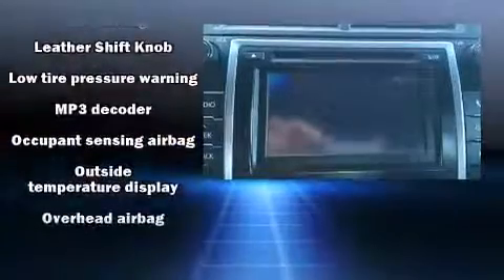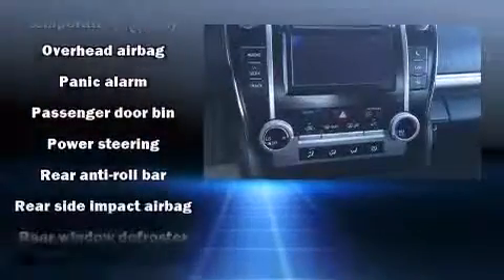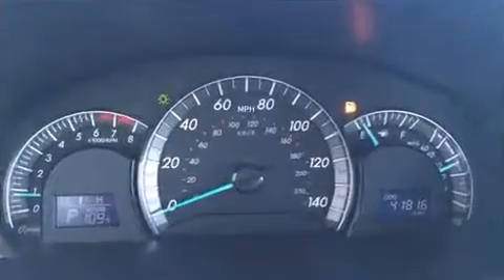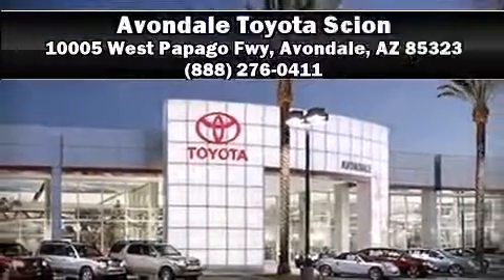Side curtain airbags deploy in extreme circumstances, shielding you and your passengers from collision forces. This vehicle has achieved certified pre-owned status by passing Toyota's comprehensive certification process. Stop by our dealership or give us a call for more information.